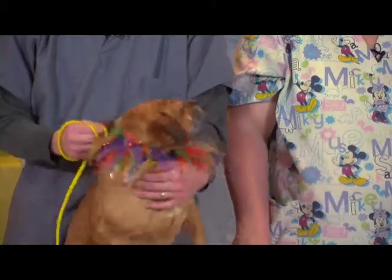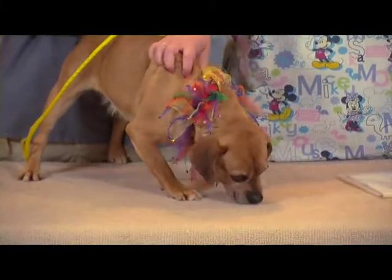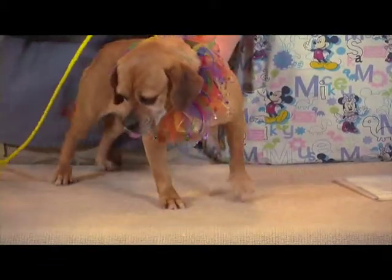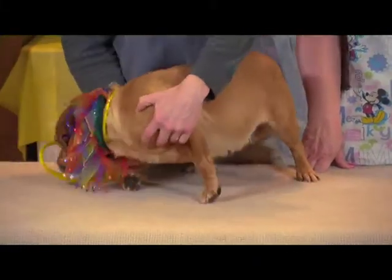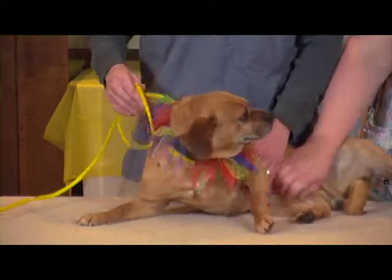We take a look at their teeth to kind of get an estimate as to how old they are — looking at the staining of the teeth, any tartar buildup, the wearing of the teeth. When I take a look at hers, I guess her to be right about six.